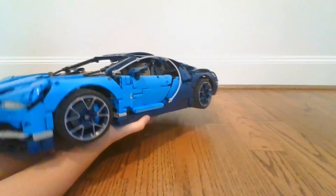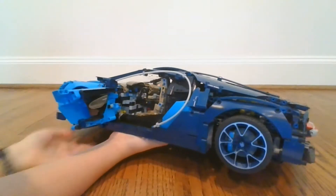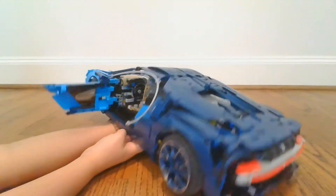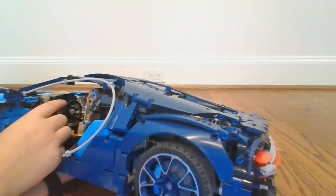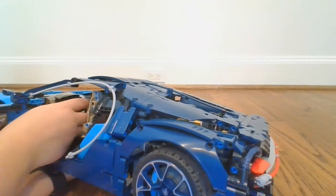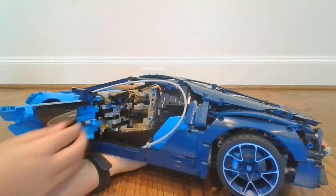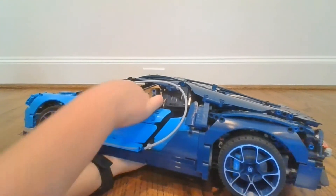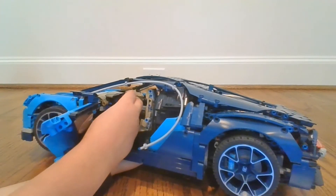Now on to the detailed interior — and by detailed, I mean really detailed. It's got the little handle on the side of the door to open it. It's got a little dashboard with the speedometer and rev counter and everything. And then the steering wheel also turns the front wheels, which I think is really cool.